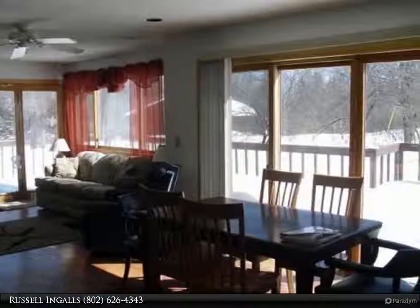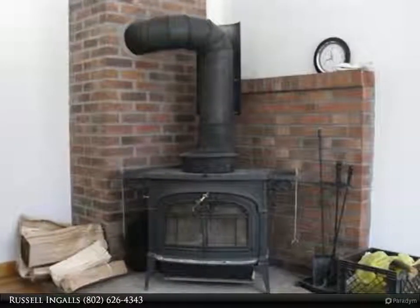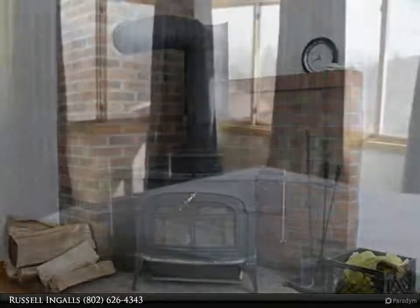Inside you will find radiant heat on all floors, powered by wood or oil. The main level of the house is open and comfortable and has a Vermont Castings wood stove that one would expect in a country home.